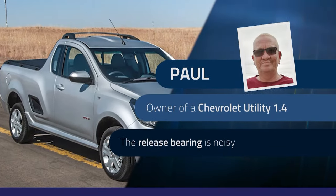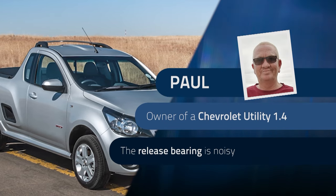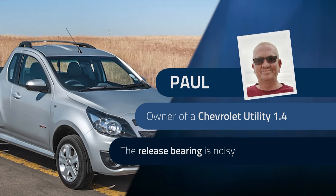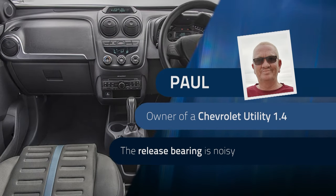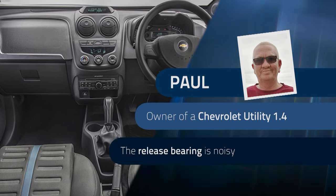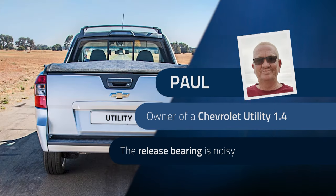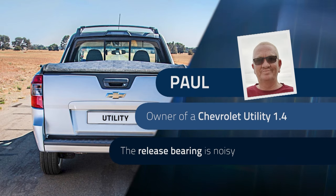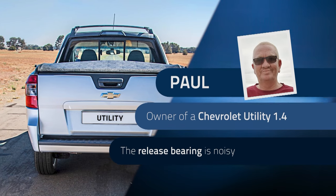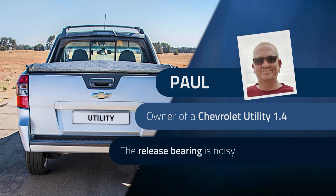Welcome back to Buyer's Guide. Paul is from Cape Town and recently bought a 2017 Chevrolet Utility 1.4 bakkie with 147,000 kilometres from a local dealer. After a few days he found that the release bearing is noisy when idling, but quiet when applying the clutch. He took it back to the dealer who replaced the complete clutch kit, but the release bearing is still noisy. He was given a six-month guarantee on the engine and gearbox when he bought it, and wants to know what his next step should be.